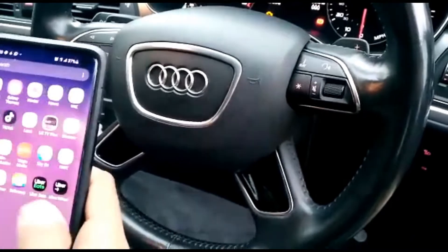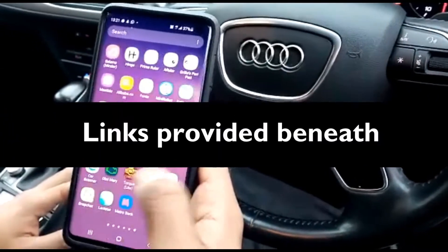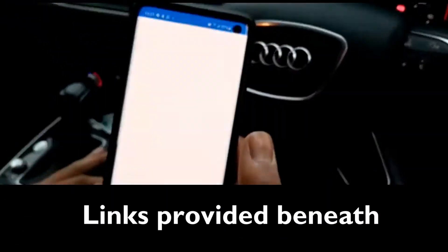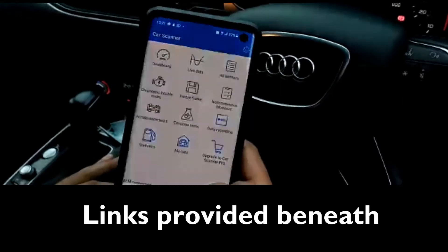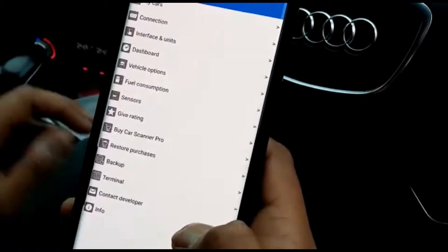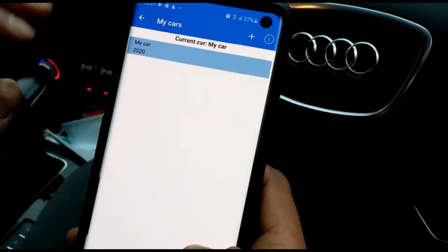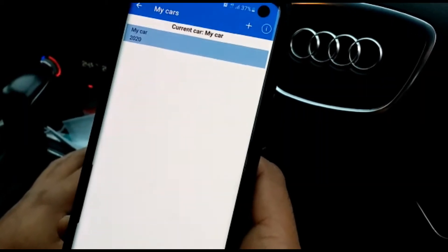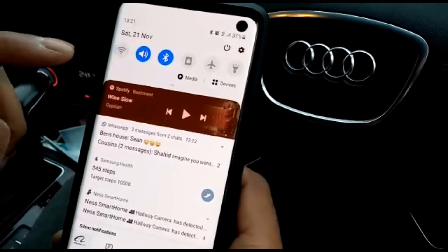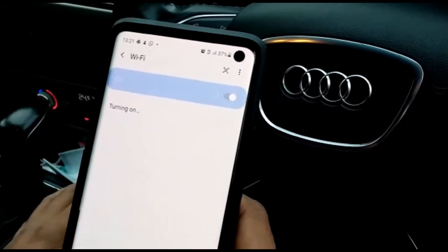The app is called Car Scanner — there are quite a few apps, and this is a free one. He zooms in and goes to Settings, then My Car. Now he's turning off Wi-Fi and going to Wi-Fi settings to make sure it's Wi-Fi enabled.